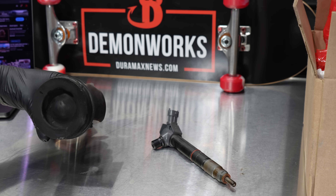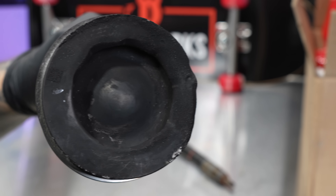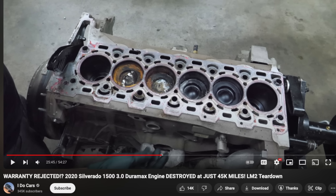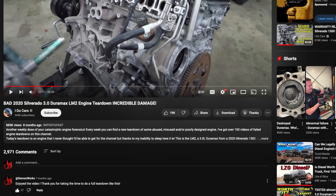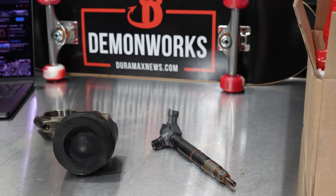This is a melted 3.0 Duramax diesel piston. It's not from my truck — this is from the YouTube channel I Do Cars, where Eric tears down engines. He tore down a 3.0 Duramax before and it caused a bunch of stir. This one is actually a warranty-rejected 2020 Silverado 1500 engine destroyed at just 45,000 miles. We're going to get into why it wasn't covered under warranty and how he got this engine.